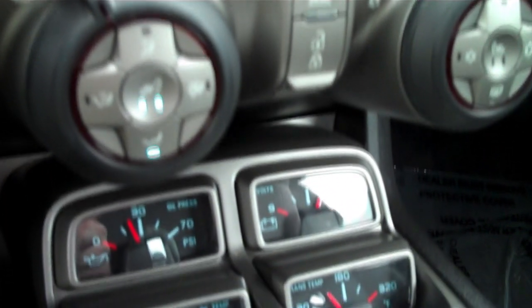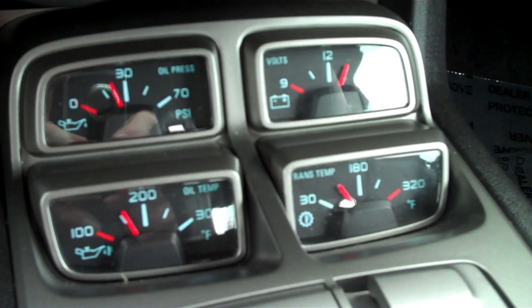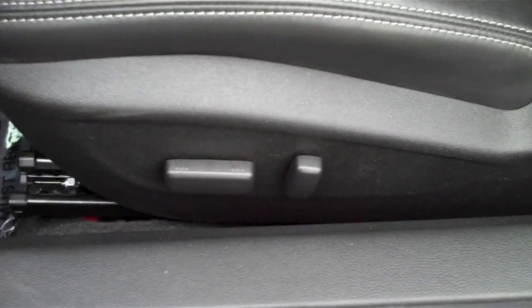There's also heated seats. Below is a four-pack of auxiliary gauges for oil temperature, oil pressure, volts, and transmission temperature, just like in the old Camaros. The seats are leather, with the front buckets being power seats. The rear seats will fold down to expand your cargo room in the trunk.